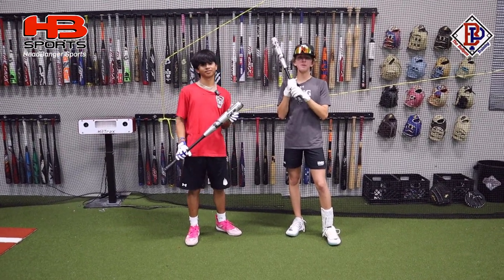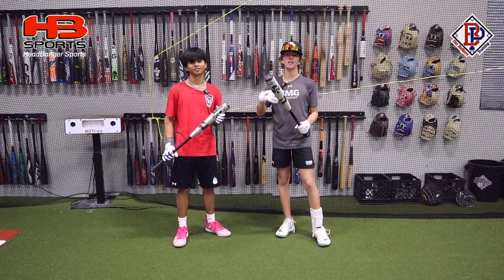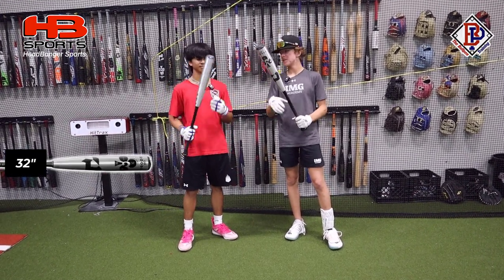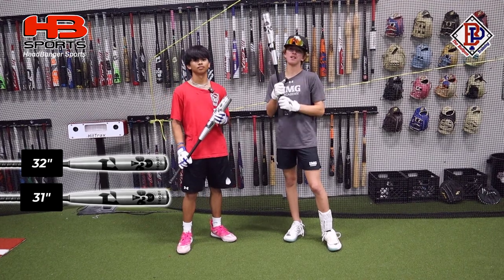What's up guys? Jax and Mac here at the Bullpen Training. Today we're going to answer a question that a lot of you guys have been asking: does size matter when it comes to BBCOR bats? We have a 32-inch Goods here and a 31-inch Goods. We're going to find out today.